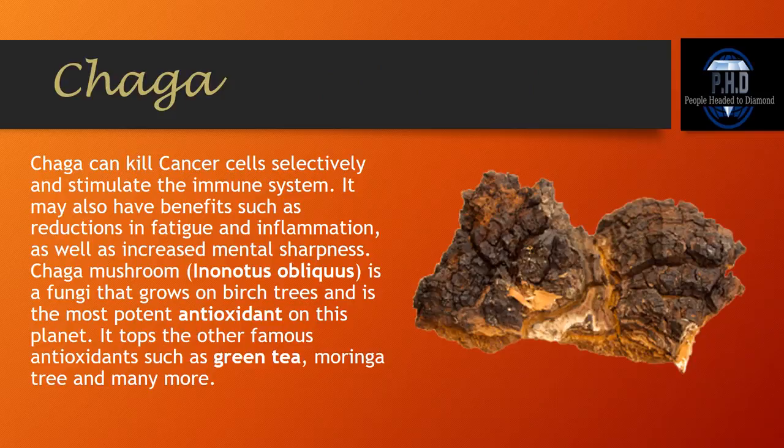And then we have Chaga. Chaga is actually the world's leading antioxidant — the world's. Chaga can kill cancer cells selectively and stimulate the immune system. It may also have benefits such as reduction in fatigue and inflammation, as well as increased mental sharpness. Chaga mushroom is a fungi that grows on a birch tree and is the most potent antioxidant on this planet, topping other famous antioxidants such as green tea, Moringa tree, and many more.